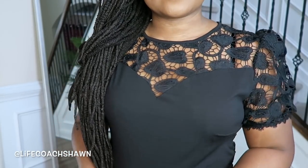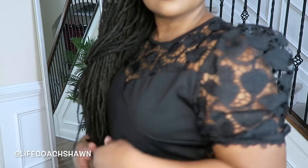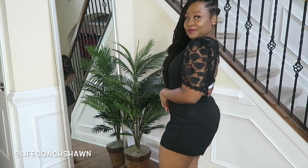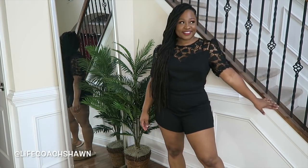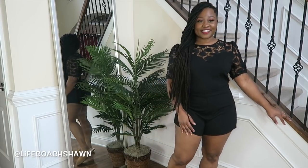Last but certainly not least, I have this black romper. I love the embroidery detail at the chest area, the sweetheart neckline, and the beautiful embroidered sleeves — it's a really beautiful little romper. It's business in the front and a party in the back because the back is wide open. But it's a really pretty little romper — you can definitely add some strappy heels and call it a day.